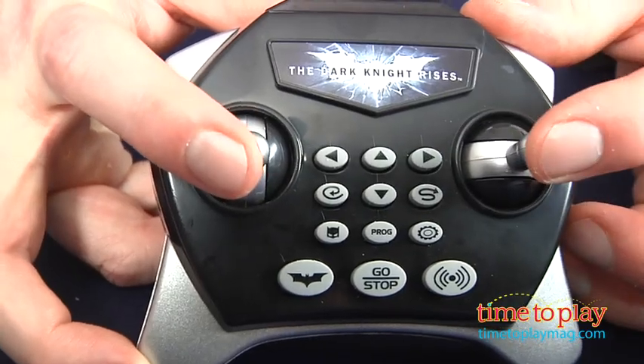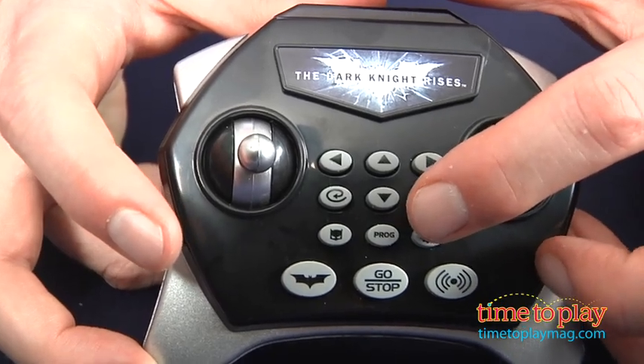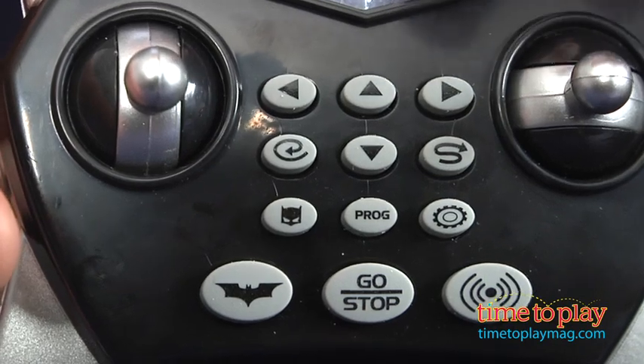At the heart of both of these cool vehicles is the U-Command infrared remote control unit. The joysticks drive the Batmobile or the Batpod like a traditional RC car, but then it really gets exciting as you use the keypad to program your unit.